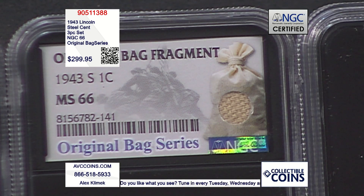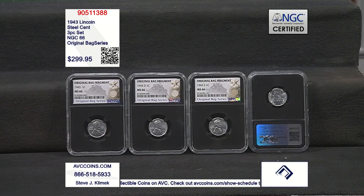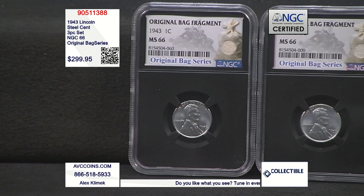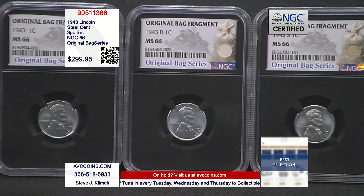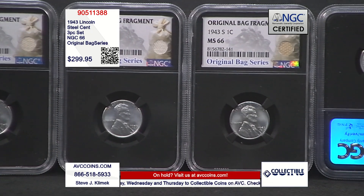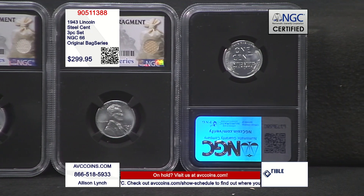At just $299.95, we are more than $75 less for significantly rarer coins. This three-piece set is item number 905-11388. You can give us a call at 1-866-518-5933, or head over to the website avccoins.com and type 905-11388 into the search bar.